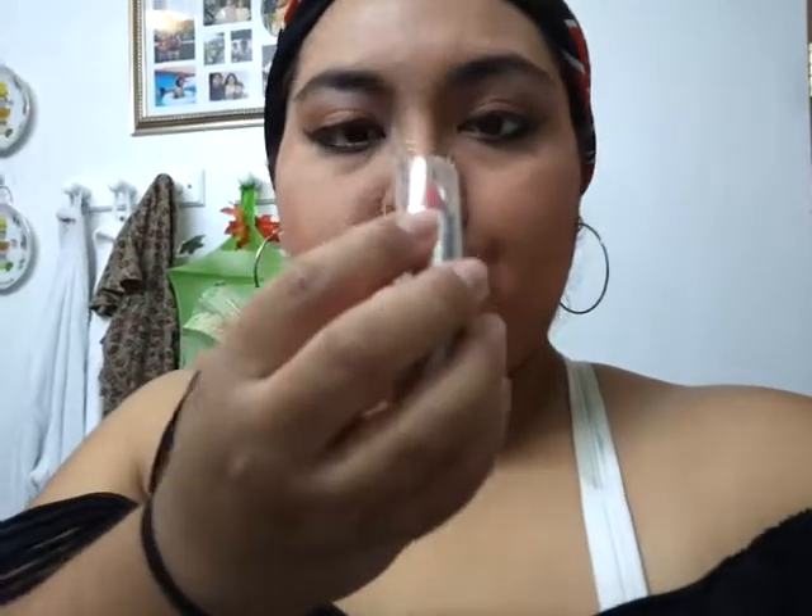The lipstick I used was Wet n Wild. The color is 520E — I know it's hard to read. This is what it looks like. I just used a little bit of it; you don't really need to use too much to see the color.